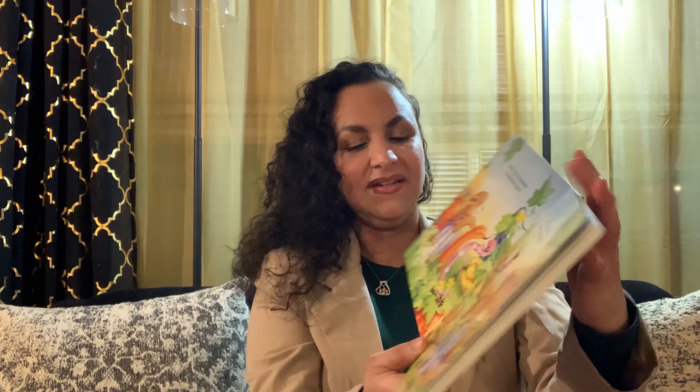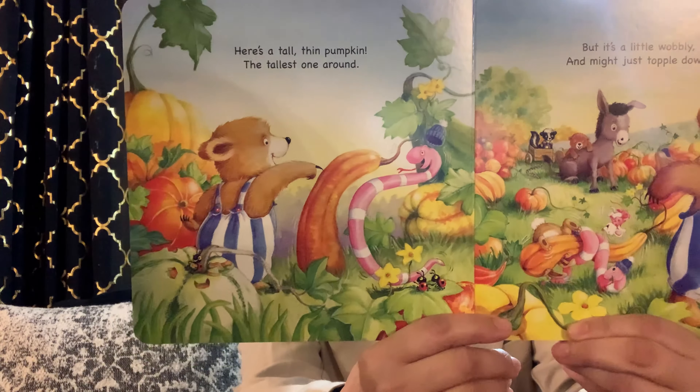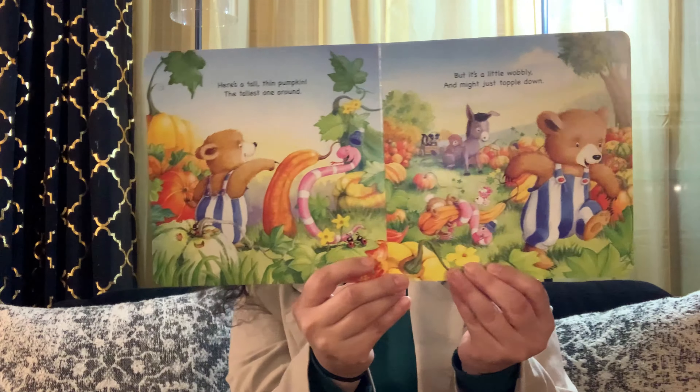Here's a tall, thin pumpkin — the tallest one around. But it's a little wobbly; it might just topple down. Can you spot a new friend with Bear? Well, of course, there goes a worm. And now there's three ladybugs — it's absolutely amazing. And another worm. Too cute.